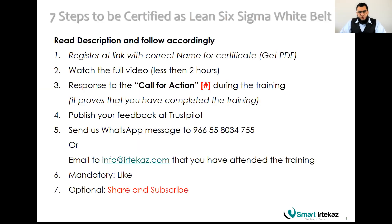Some instructions you should know: if you have not registered, please register using the link to get the PDF copy, or contact us through WhatsApp or email. Watch the full video, which is less than two hours. Respond to the five calls for action given in brackets with numbers in red throughout the training. Publish your feedback at Trustpilot at the end, and send us a WhatsApp message or email at info@rithakas.com with your full name to confirm attendance so we can send you your certificate.